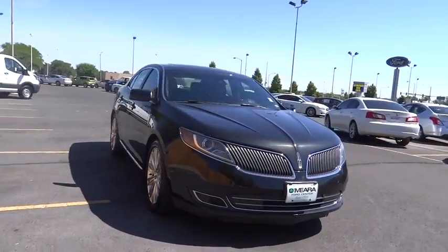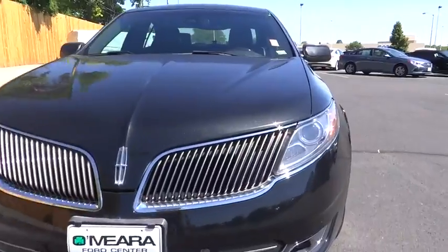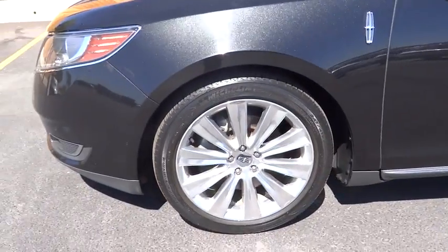Fog lamps, power door locks, compass, power windows, trip computer, tachometer, airbag, leather seats, heated passenger seat, head-up display, driver memory seat, and remote window operation.